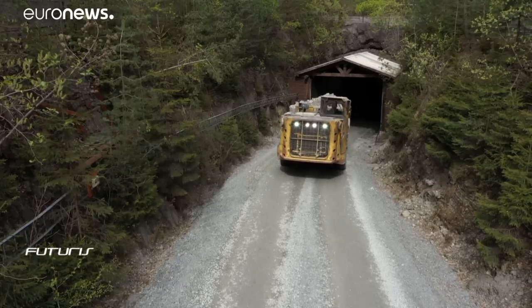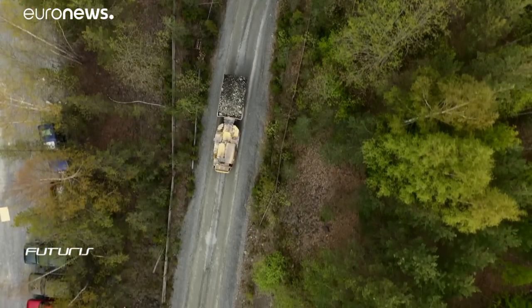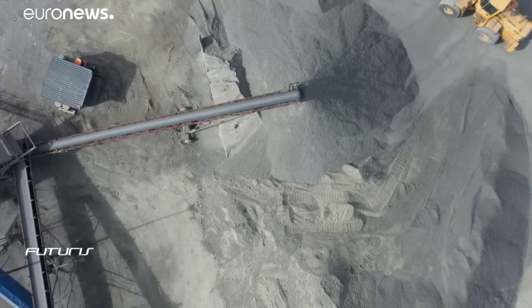The real-time analysis of rock samples reduces the need for extended explorations and blasting. This means nearly one-quarter less energy consumption is used and there are less CO2 emissions.